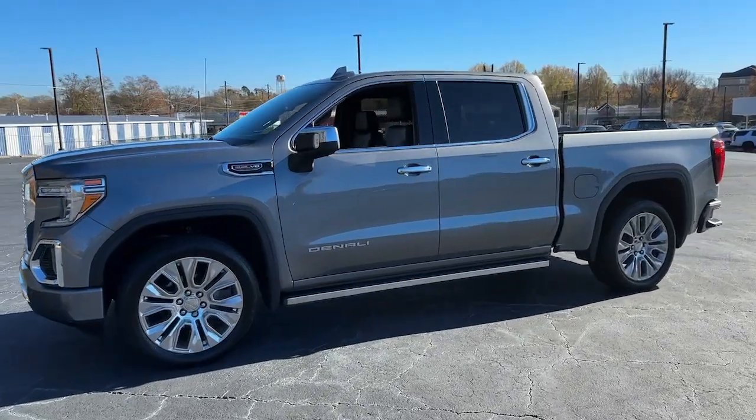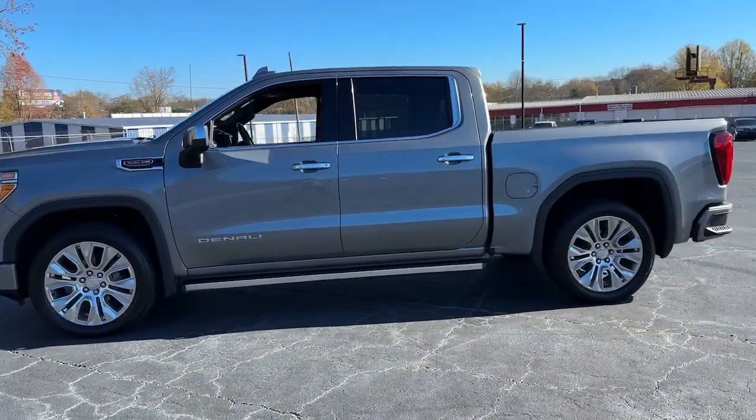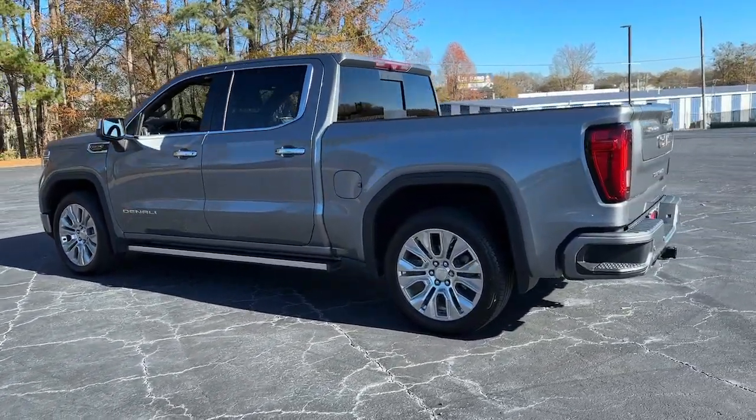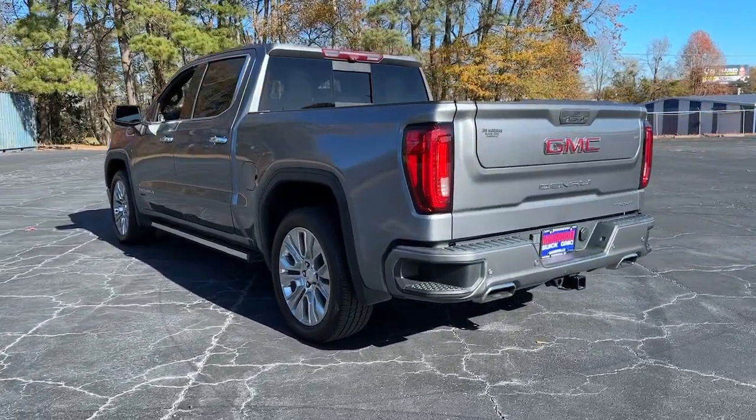Looking for your dream car? It could be the 2020 GMC Sierra. With less than 45,000 miles on the odometer, this vehicle stands out from the rest.